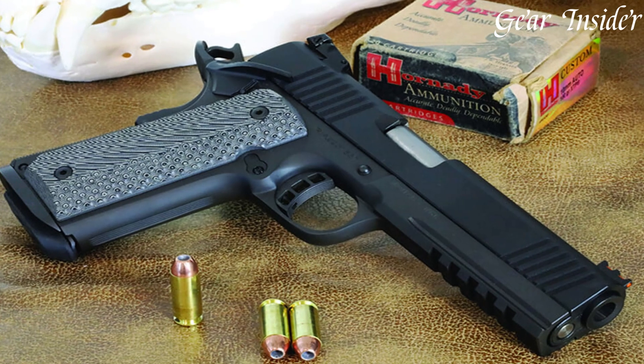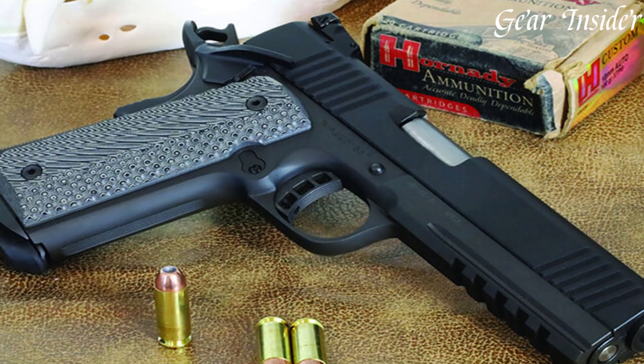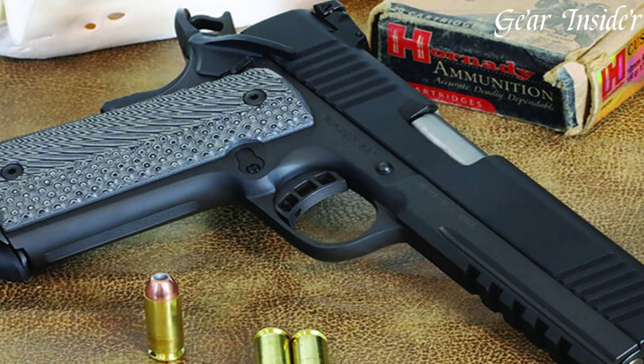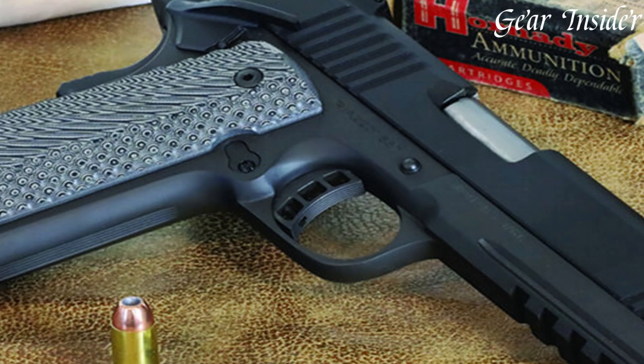This firearm is perfect for personal protection, target shooting, and professional use. The Rock Island Armory 1911 is a reliable and versatile handgun that will exceed your expectations.